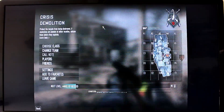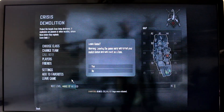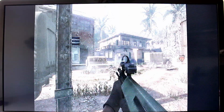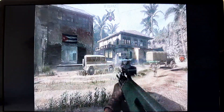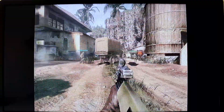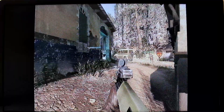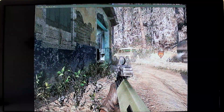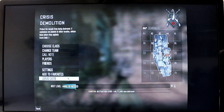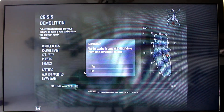Let me actually jump into the game real quick. As you can see, I'm in the game now, moving around. It's smooth, it works great, and it's more than sufficient to stream these games to your living room. So let's exit out and test a game actually installed on the Quantum Byte.